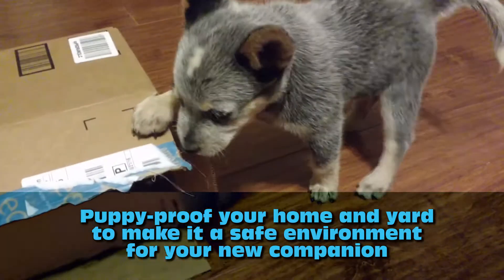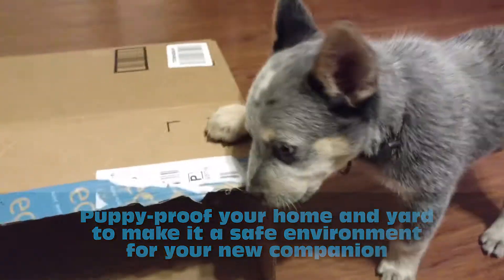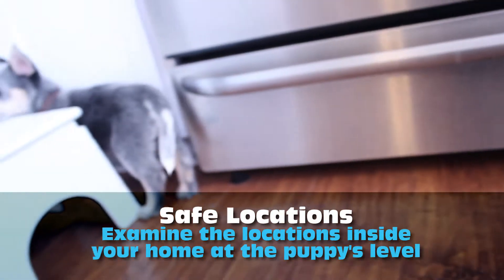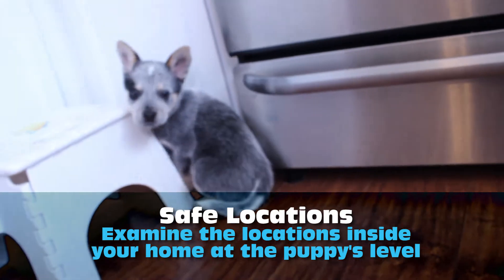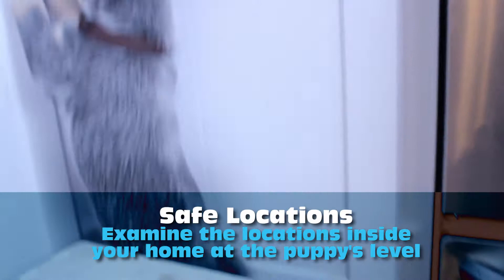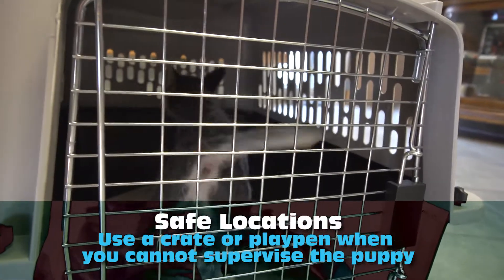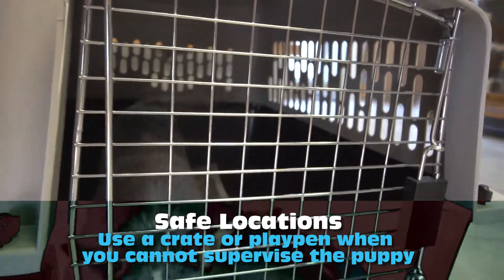Puppy proof your home and yard to make it a safe environment for your new companion. Designate safe locations for the puppy and examine these locations at the puppy's level to discover possible mischief or hiding spots. Use a crate or playpen when you cannot supervise the puppy.